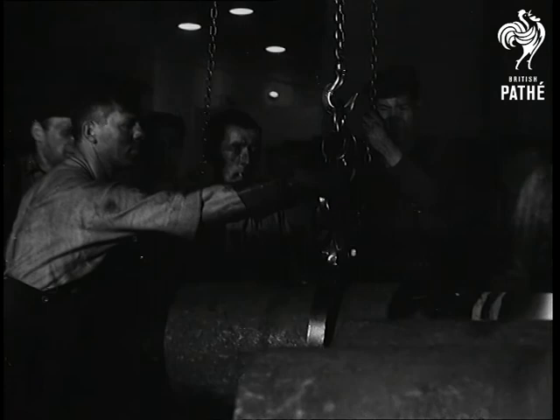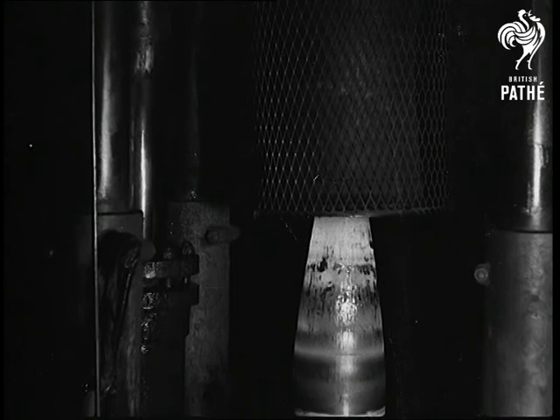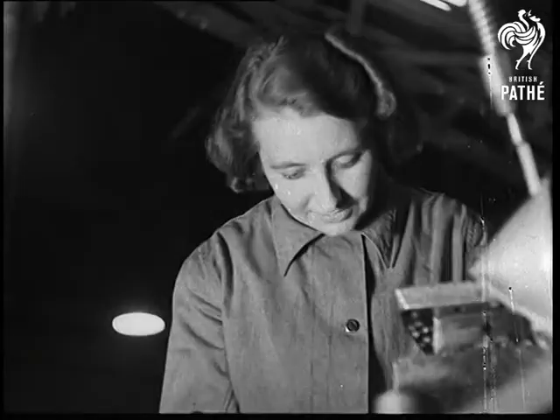A hydraulic press with a drive of 1,500 tonnes behind it noses into the metal as if it were clay. The steel squeezes under the pressure until the billet is twice its former length. After another annealing process, it goes through a succession of machining operations on the bomb production line.